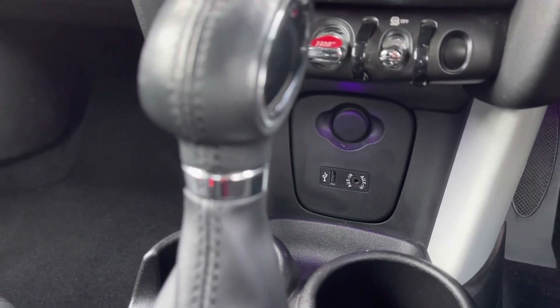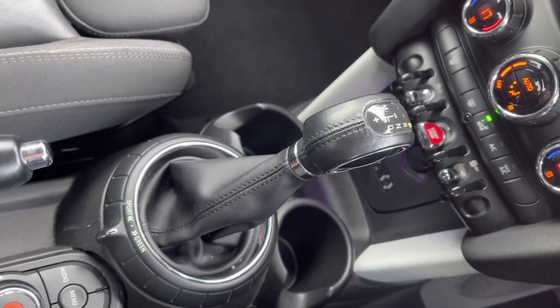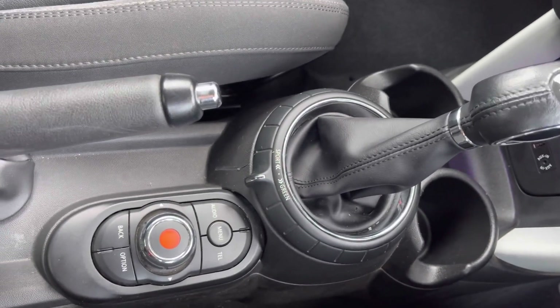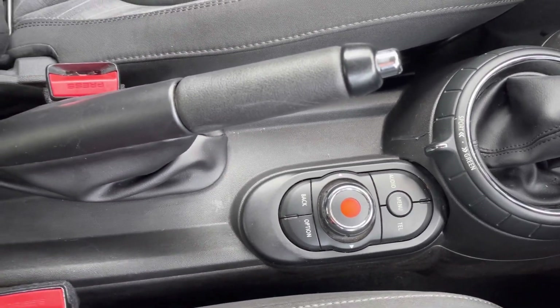You will find your power outlets just below, alongside your stop-start button to start up your engine. And this is an automatic transmission, so you will find your automatic gear controls along with your central audio options just below to control your digital screen above.